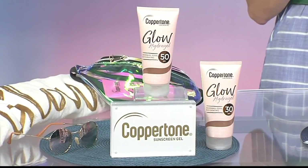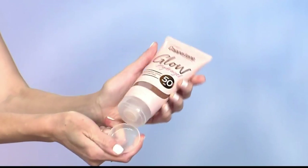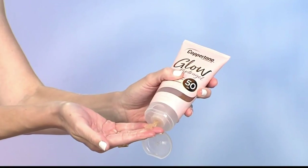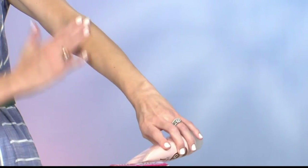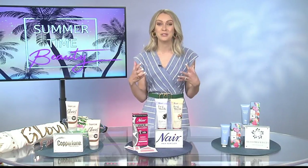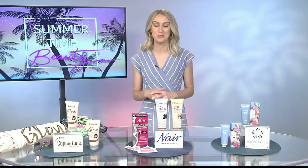It's a gel formula so it's non-greasy, it rubs in really easily. There's actually a cooling effect when you put it on which feels amazing in the heat. It hydrates your skin. It's available in broad-spectrum SPF 30 and 50, and it's water resistant for up to 80 minutes. I use this and I absolutely love it because it makes my skin look and feel beautiful, but I'm getting all of the sun protection that I need.